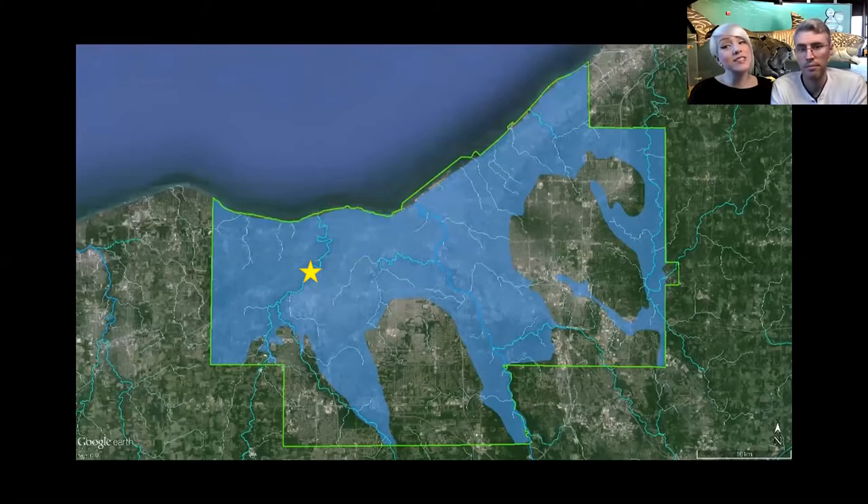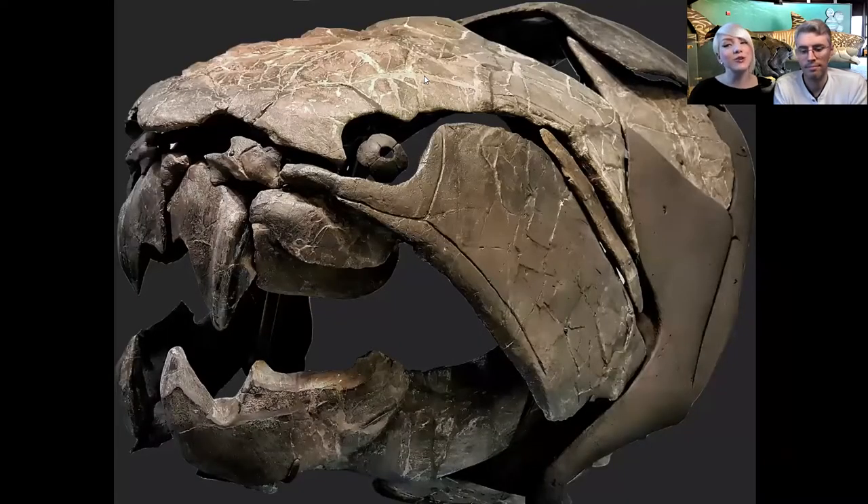If you said Dunkleosteus is older than dinosaurs, you are right. It's 360 million years old, and dinosaurs evolved about 220 to 240 million years ago. So Dunkleosteus is actually older than dinosaurs. In Ohio we have very, very old fish fossils - some of the oldest vertebrates on Earth. I can see that we have a very smart audience.